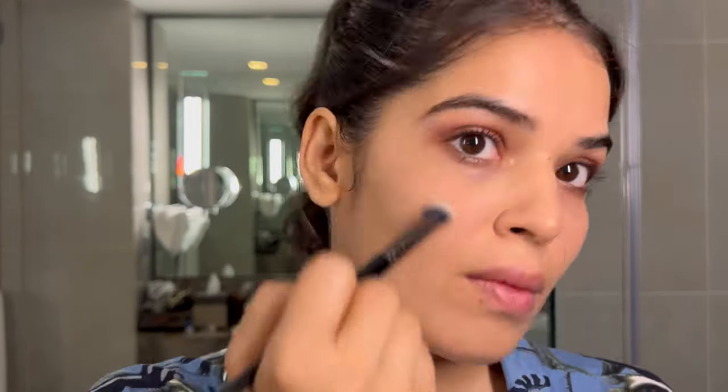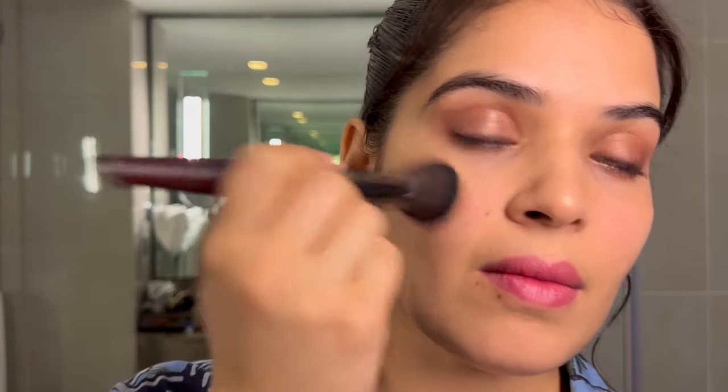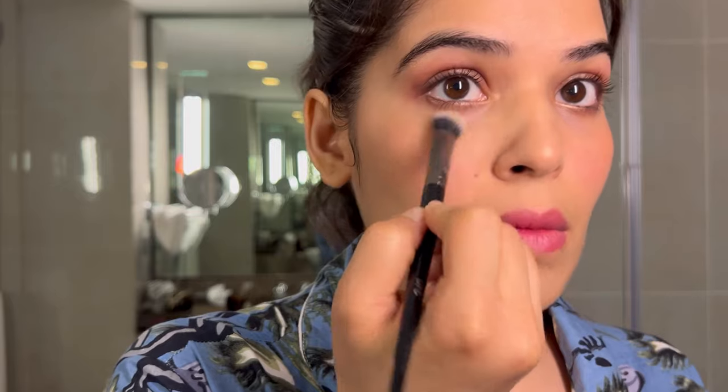Putting highlighter and then blending it properly is a very important step — you don't want that highlighter to be very visible. This lipstick is from Fenty Beauty and this other lipstick is from Maybelline. I wanted lips to be a little bold hence this pink lipstick, and the other one is just a nude shade of pink. This is the blush — you can see the highlights now. There was some product I had to remove so I put a little powder and then removed it.